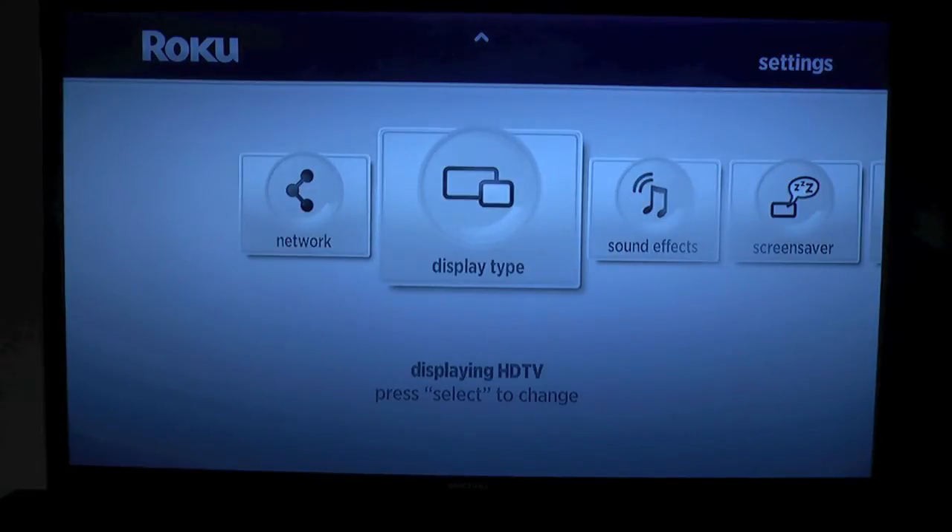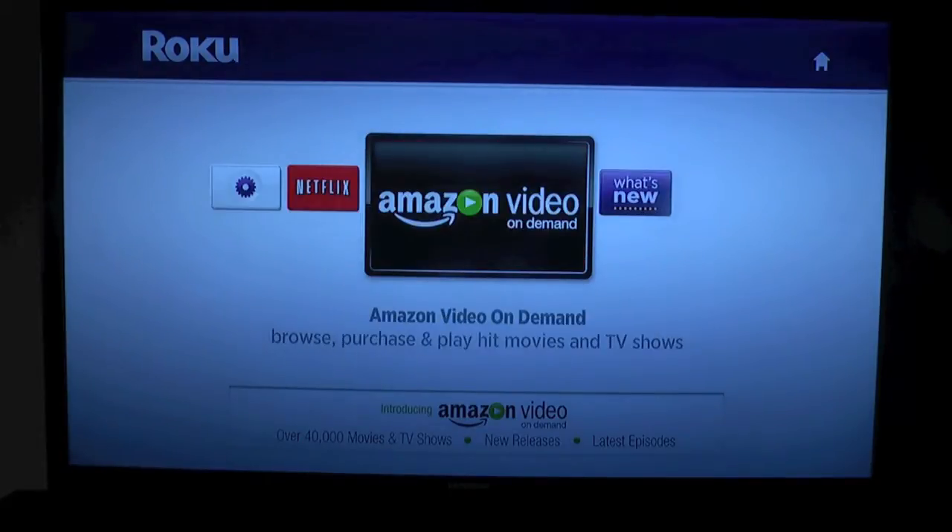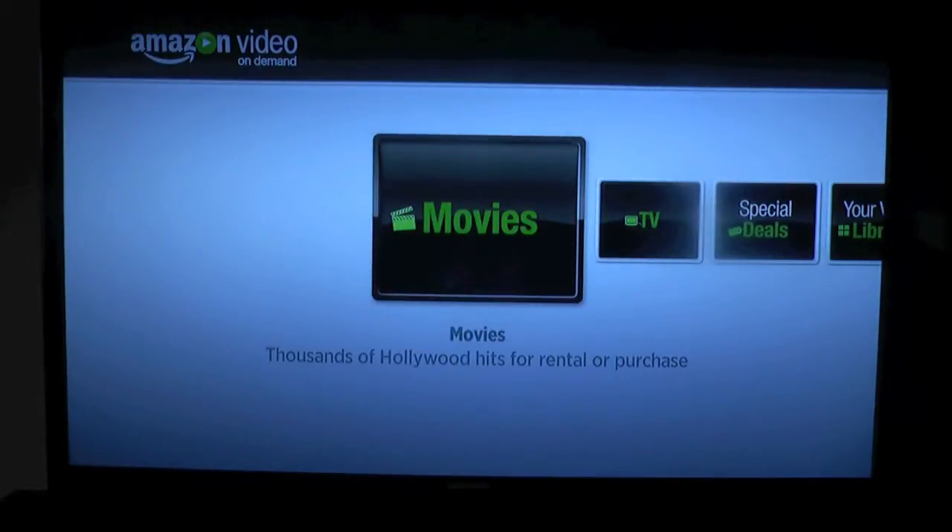So we will go back to the home screen. As you can see here I have the instant queue and there's the Amazon Video On Demand service. I haven't gone into this yet, so this is a live test. Let's click on that and see what happens.